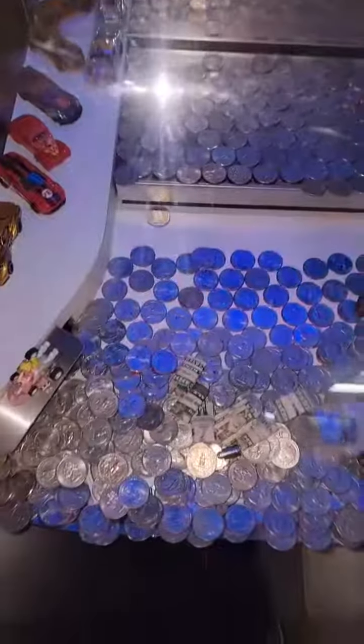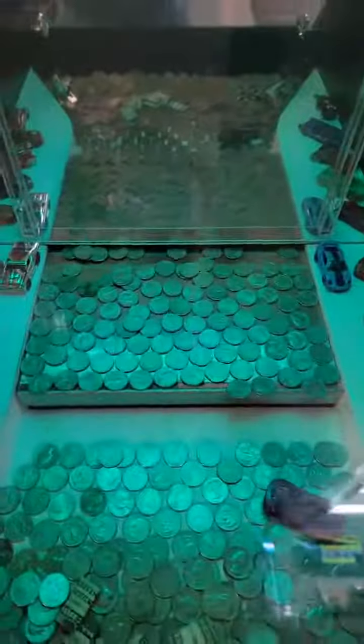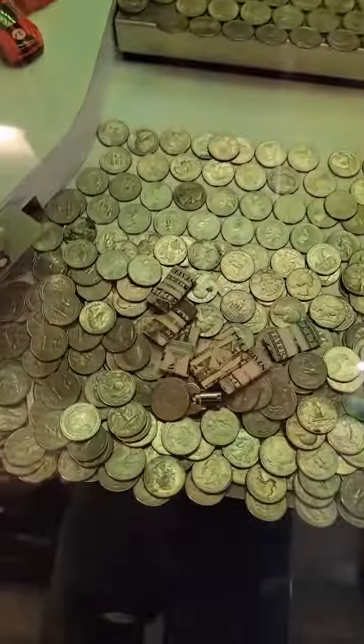The idea of a coin pusher is you put coins in and you hope to get more back than what you put in. Now what I like to do is hold the skill stop — that stops the moving tray — and I like to load up a bunch of quarters in the back, and that'll give you usually a bunch more quarters pushed off the front.